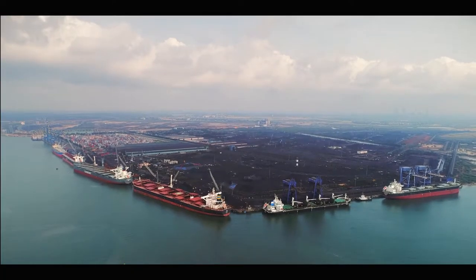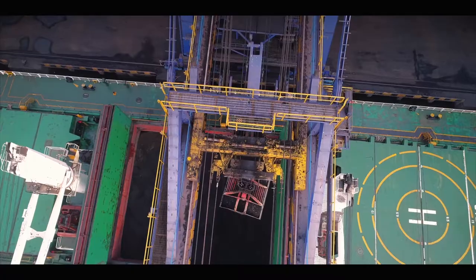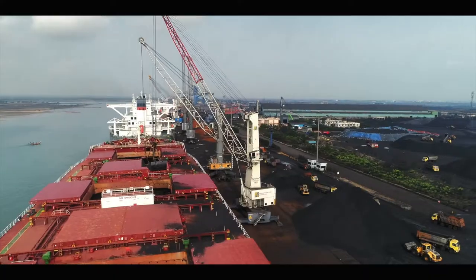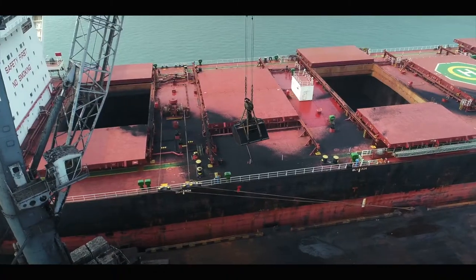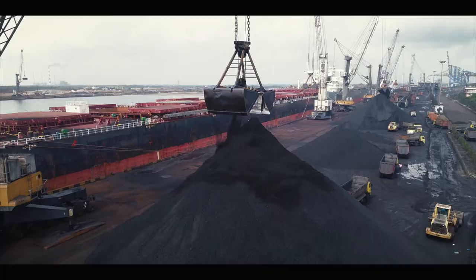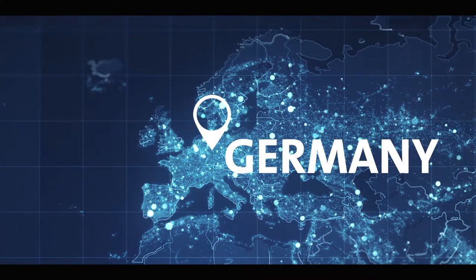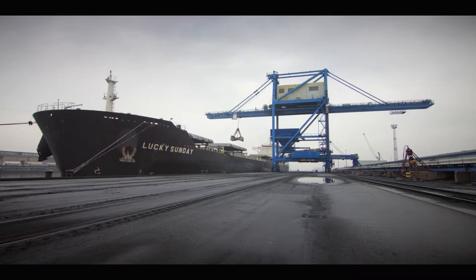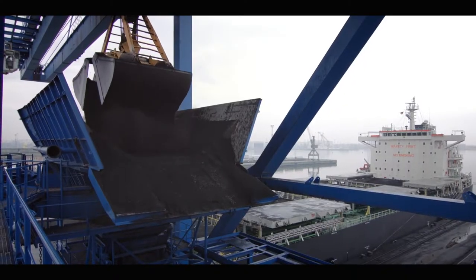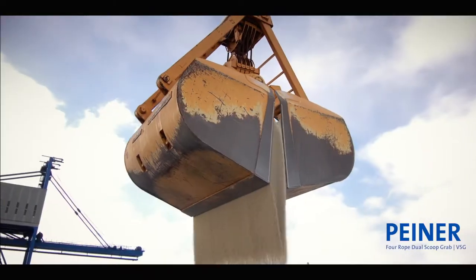The Piner Four Rope Dual Scoop Grab is used in ports and onboard ships for the efficient handling of different goods. Tailor-made to the specific needs of customers, we offer various lip designs, as well as optional dust covers to improve environmental protection when handling fine-grained bulk goods.